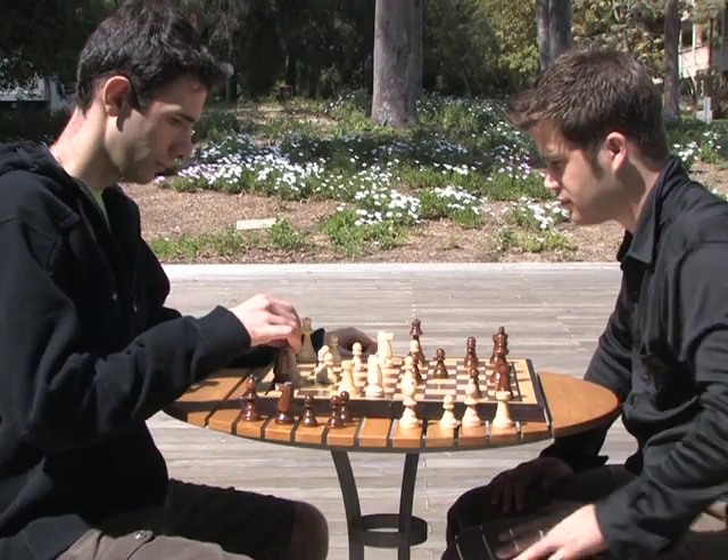Progress in brain research has been due both to the increasing number of scientists interested in studying the brain and to unprecedented technological innovations. These new tools give us a window to the brain.